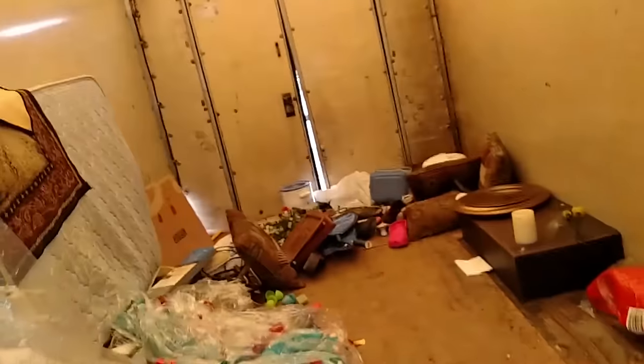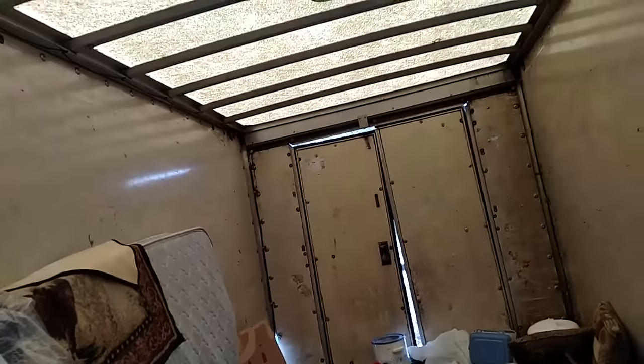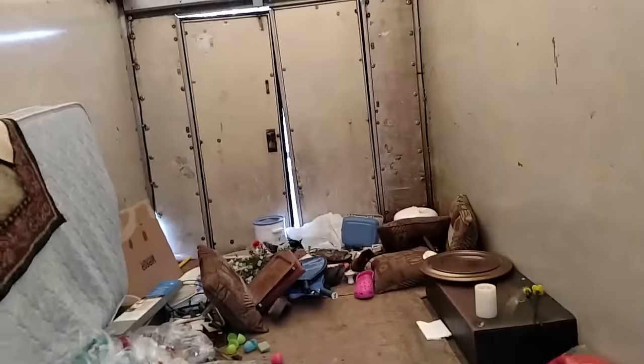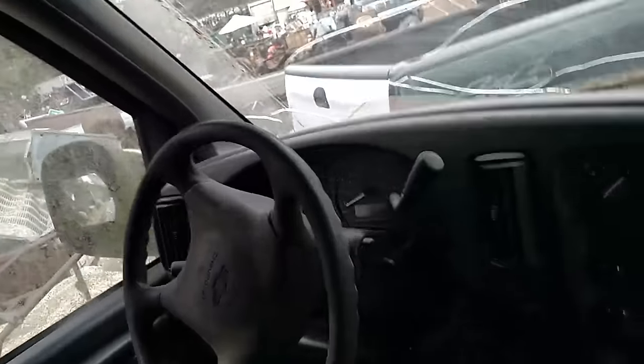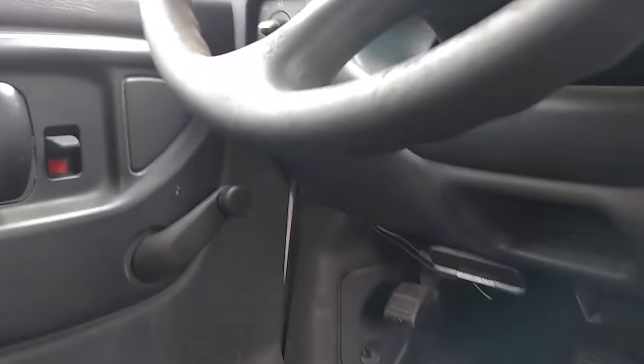I'm thinking the guy said he wanted like 1,500 bucks for it. It needs to be cleaned out — it's like somebody's already been living in here. Plenty of headroom, plenty of room in this box. Rough shape though. Let's find out what kind of engine it's got in it.